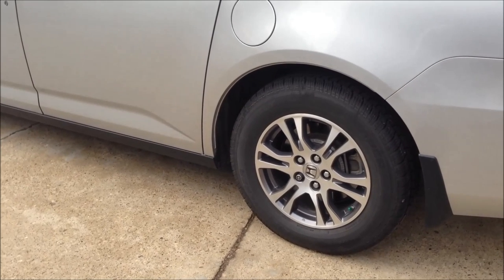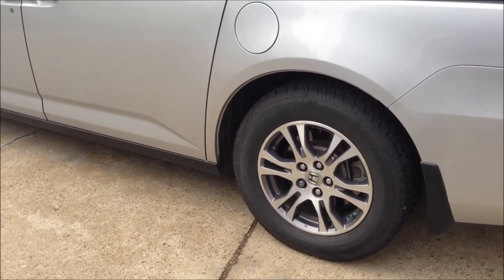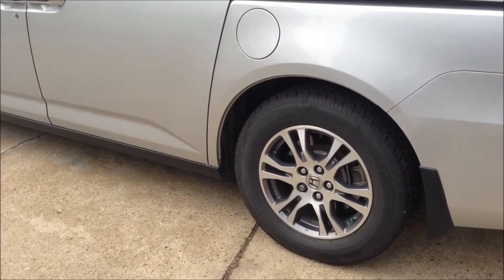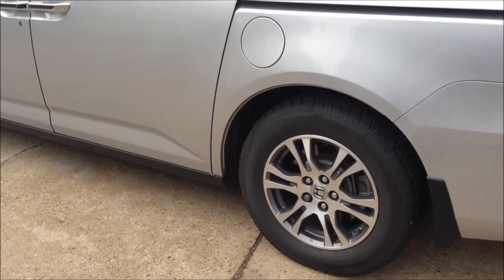I did my research and thought I'd post it up on YouTube for you guys to take a look at. It probably applies more to Canadians because our neighbors in America probably have more tire choices than us.